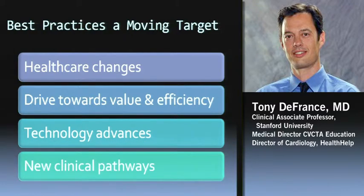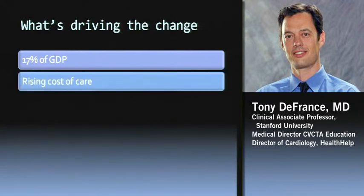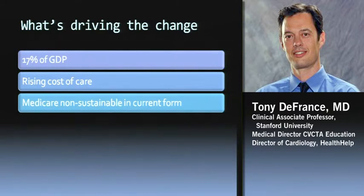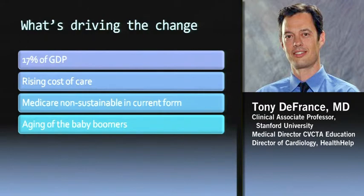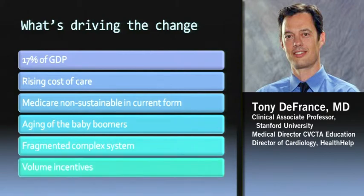What's driving this change towards more efficiency, value, and health care change? Health care costs are now at almost 17% of our gross domestic product, and the costs of care are still going up year over year. In its current form, Medicare is non-sustainable probably in six or eight years. Part of that is the baby boomers flooding into the health care system and turning 65 at a very rapid rate. We also have a fragmented complex system and a system based on volume — physicians can be incentivized by doing more procedures, so they're trying to change that from volume incentive to a value or quality metric incentive.